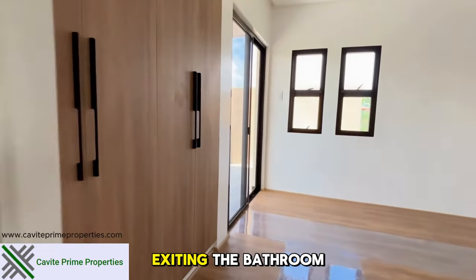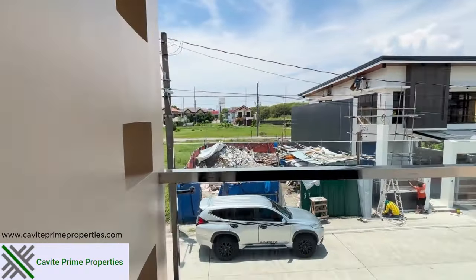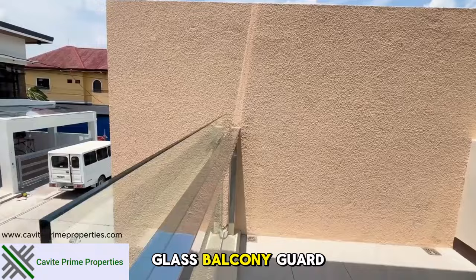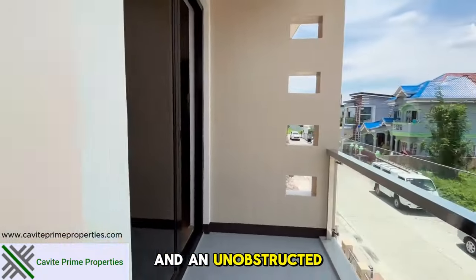Exiting the bathroom, let's head to the balcony, accessible only through the master bedroom. Stepping onto the balcony through the sliding door, you'll see the glass balcony guardrail, offering both safety and an unobstructed view.